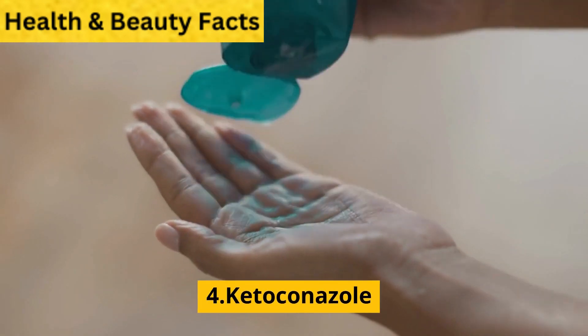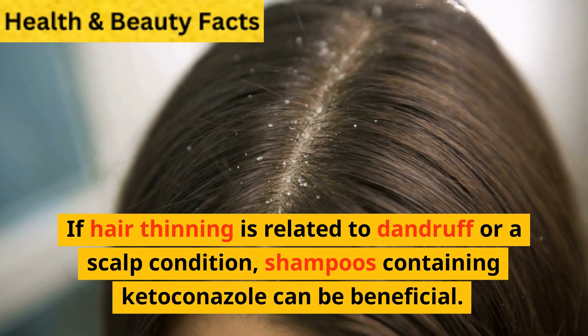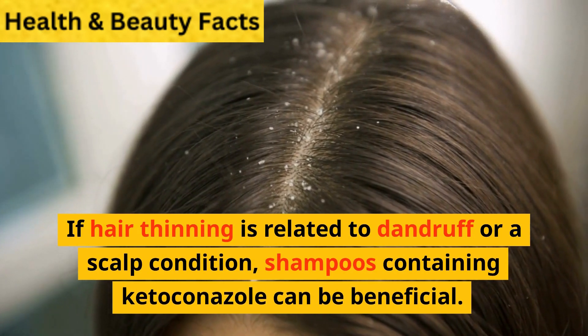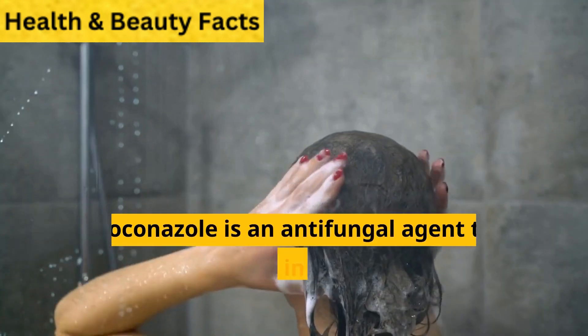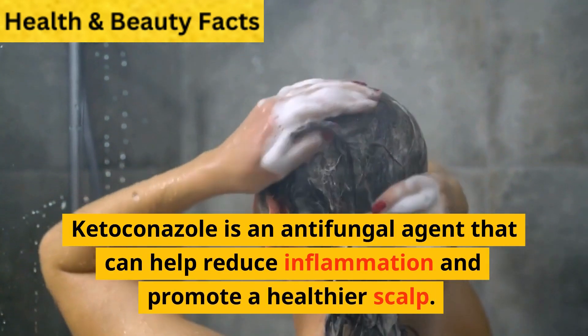4. Ketoconazole. If hair thinning is related to dandruff or a scalp condition, shampoos containing ketoconazole can be beneficial. Ketoconazole is an antifungal agent that can help reduce inflammation and promote a healthier scalp.